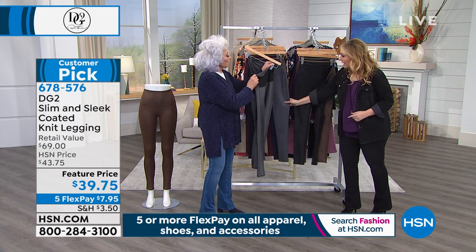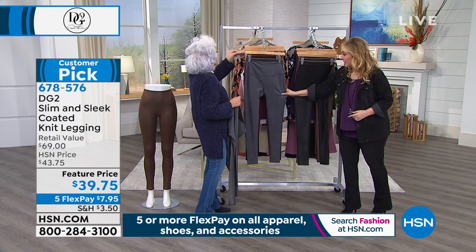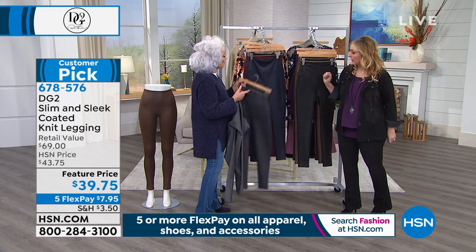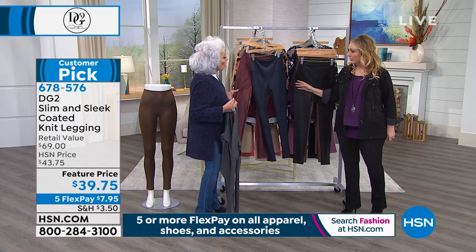The slate gray is also available — it's like a platinum gun metal. That's what I took to Europe with me. There is the navy, there is the wine.